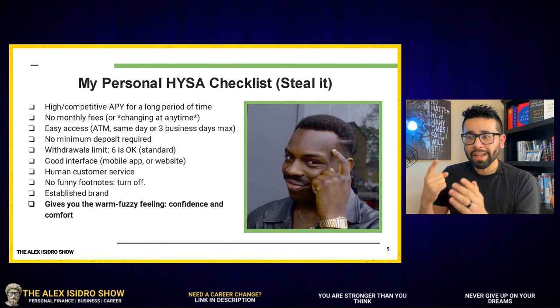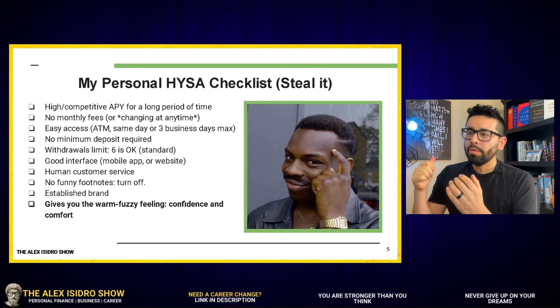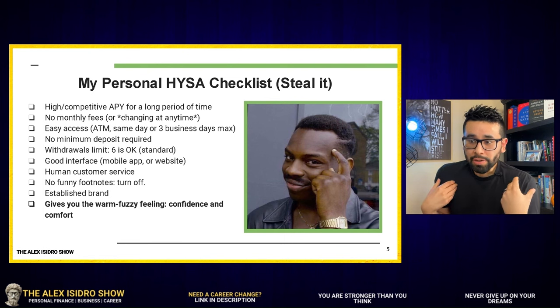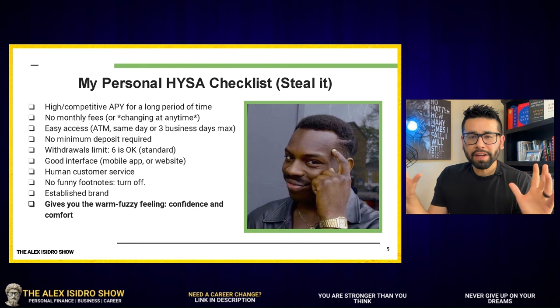We're talking about highly competitive interest, no monthly fees, easy access, no minimum deposit required, withdrawal limits. We're also talking about a good interface with the website — you don't want to deal with something that is clunky, slow, or hard to use. I personally also want to use human customer service, not just talk to a bot.